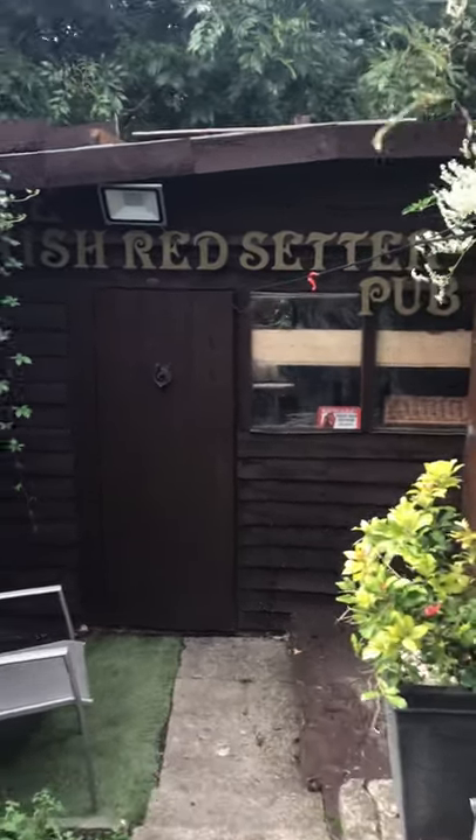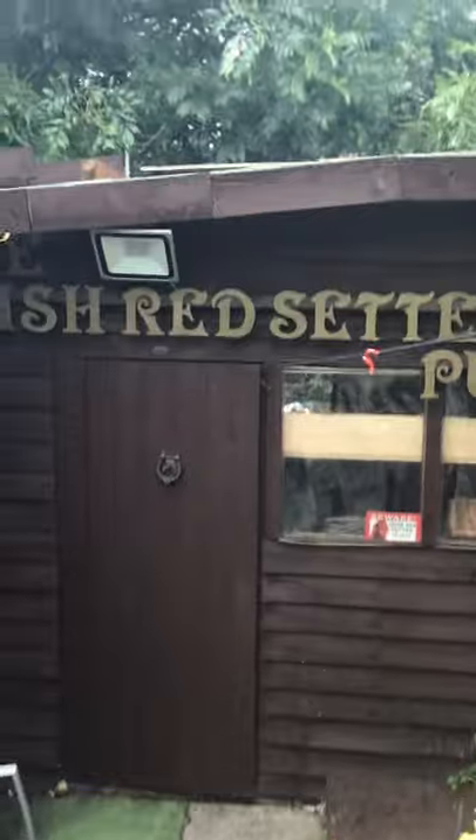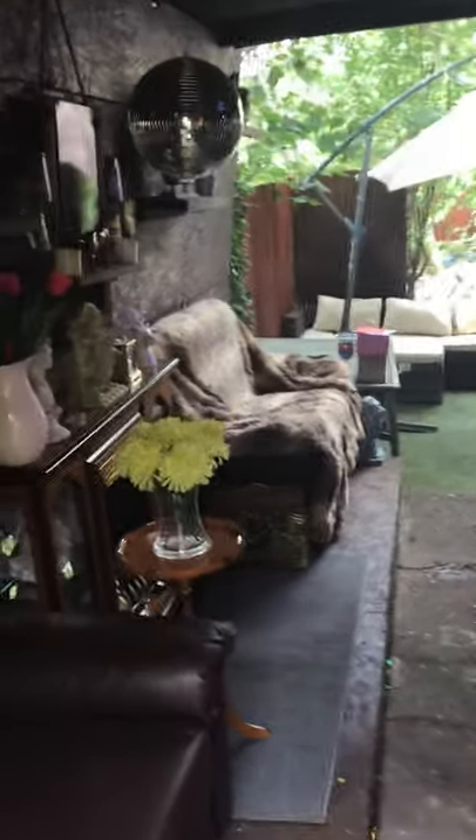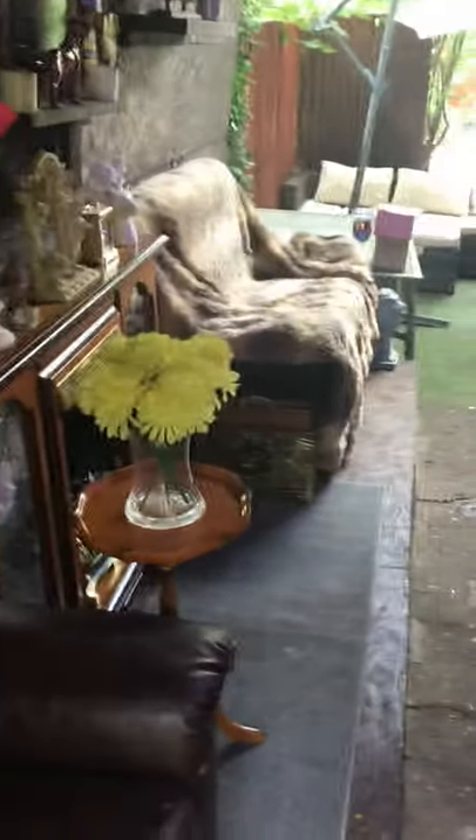Hi guys, John here. I thought I'd like to show you my pub I've been working on over the last three years, called the Irish Red Setter pub. You might wonder why three years — well, a lot of this stuff is recycled from car boots, stuff people have thrown out on the streets, such as the wood and stuff.